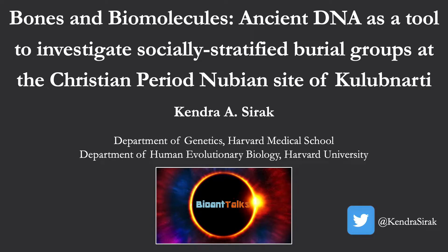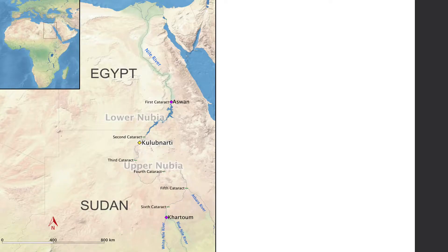Hi everyone, and thanks for tuning in. Today I'll be discussing the first genome-wide ancient DNA data from Nubia, which adds to an incredible research program on the Kulibnardi Nubians that has been over 50 years. So let's first get started with what we know about Nubia.